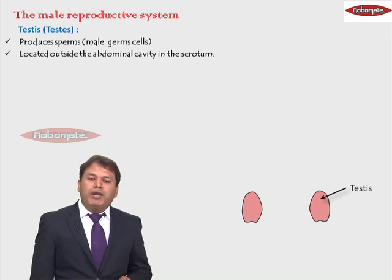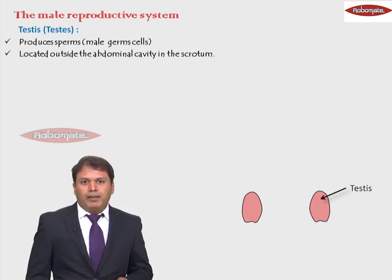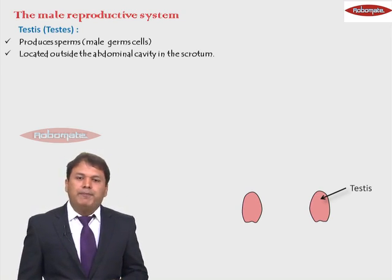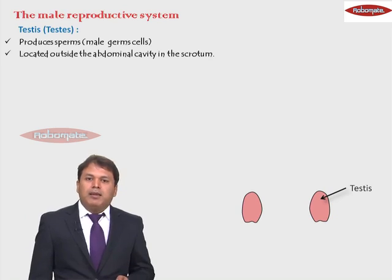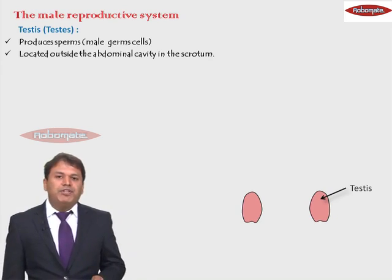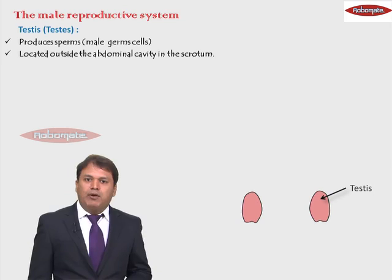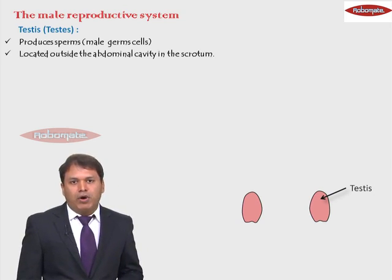These testes are located outside the abdominal cavity. They are not located inside the abdomen along with the other organs, but they are located outside in a bag which is called as the scrotum. The bag in which the testes are located is called as the scrotum.